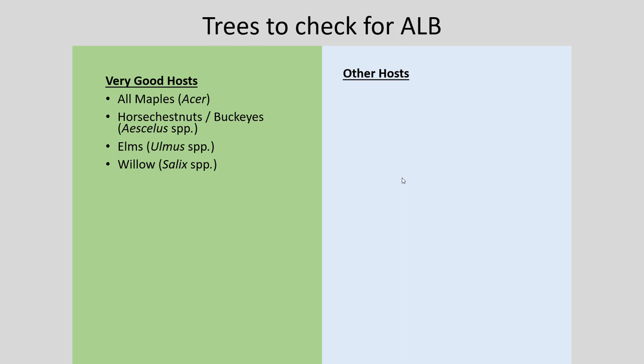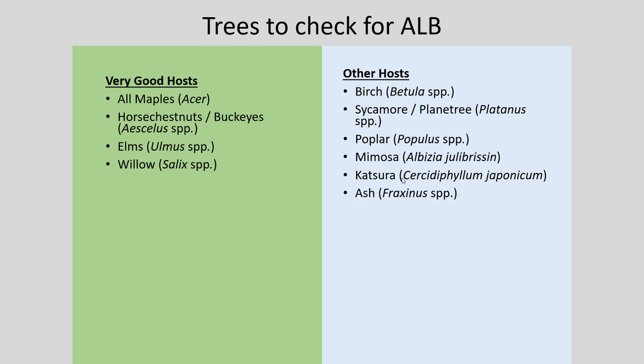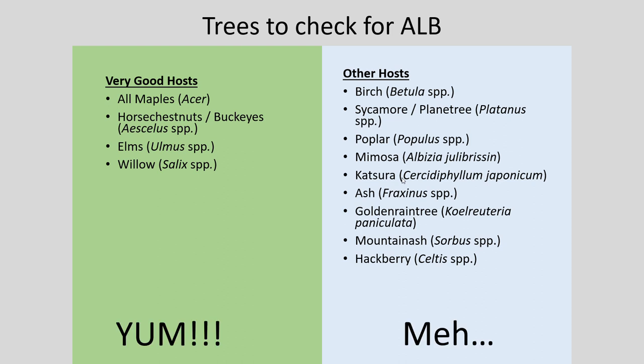The real problem starts with our other hosts. These insects will go for the best host they can get first, but if they overpopulate a tree they'll move on to their next preferred host. That list is significantly larger: birch, sycamore, poplar, mimosa, katsura, ash, golden rain tree, mountain ash, and hackberry — and there are likely several more. In Indiana, birch, sycamore, poplar, mimosa, what few ash we still have, and hackberry are all present and at risk from this insect.